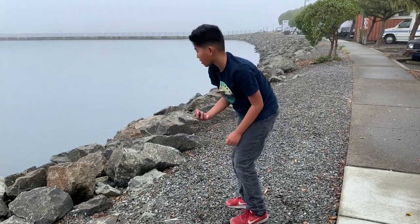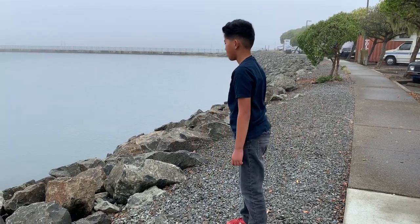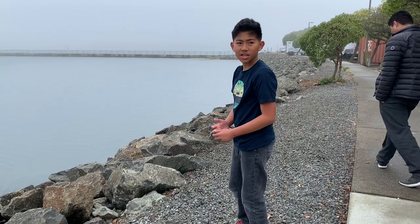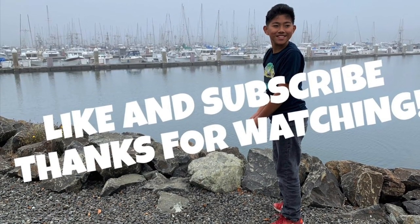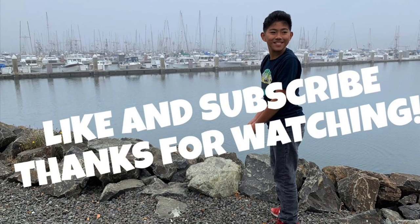We had a wonderful time at Bodega Bay! Don't forget to like and subscribe and turn on post notifications to get alerted! Thanks for watching!